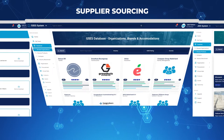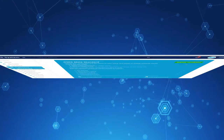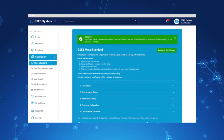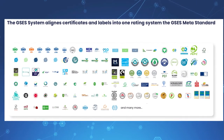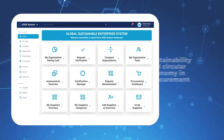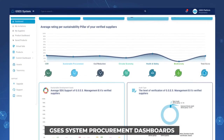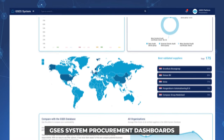We are aligning and benchmarking over 550 eco-labels, frameworks, and certificates in one platform. We integrate sustainability and circular economy in procurement, contract management, and investment processes through the GSES System dashboards.